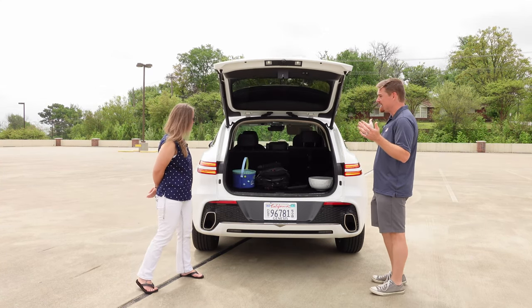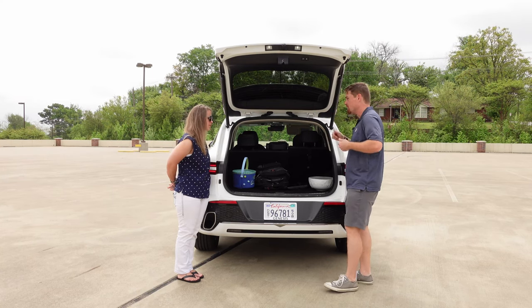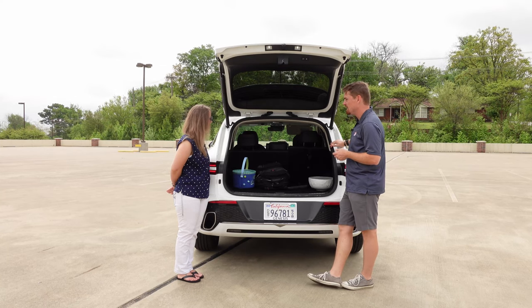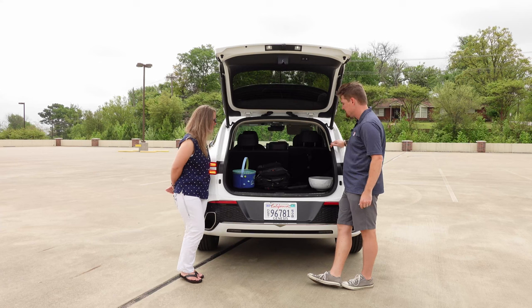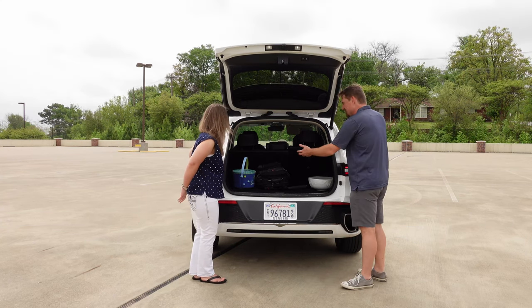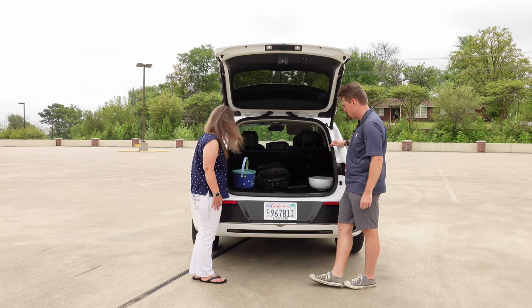This is a compact luxury SUV and it's got comfortable space compared to our compact SUV, the Jeep Cherokee. What are your thoughts on interior space back here? We've got Easter accoutrements and my backpack as well.